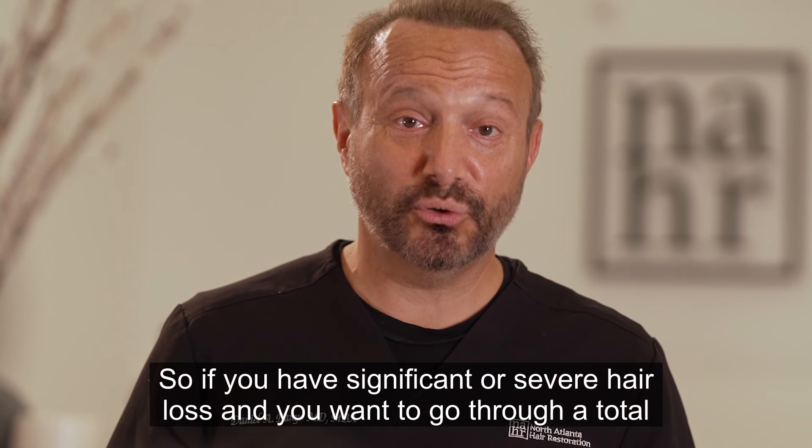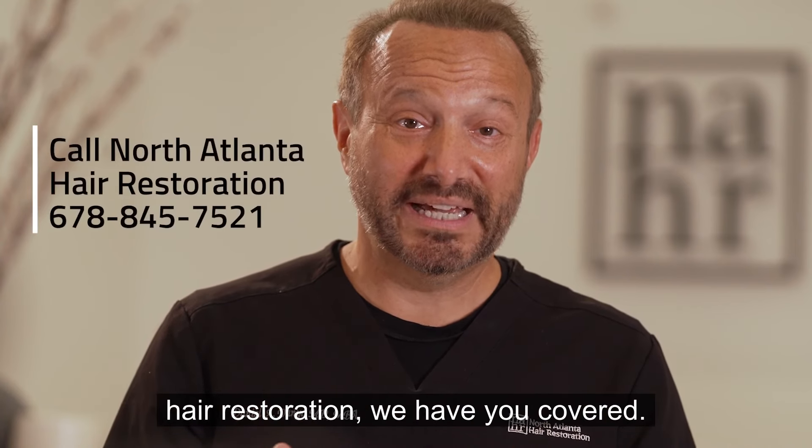So if you have significant or severe hair loss and you want to go through a total hair restoration, we have you covered.